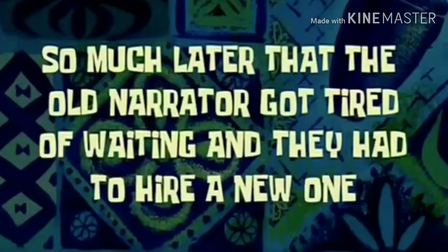I'm going to shower and then I'll show you how I look after. Much later — the old narrator got tired of waiting and they had to hire a new one. I'm back, fresh and clean, all showered! Thanks for watching guys — be sure to subscribe to my channel, like this video, and comment with your ideas or suggestions. Constructive criticism only, please and thanks. Bye guys!